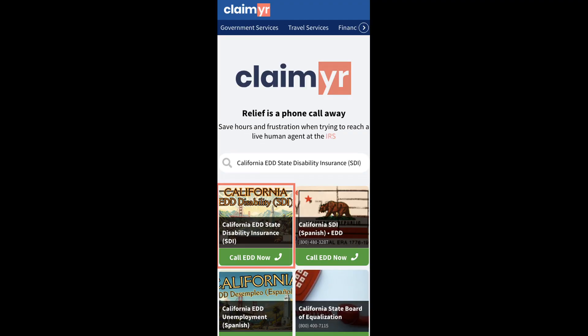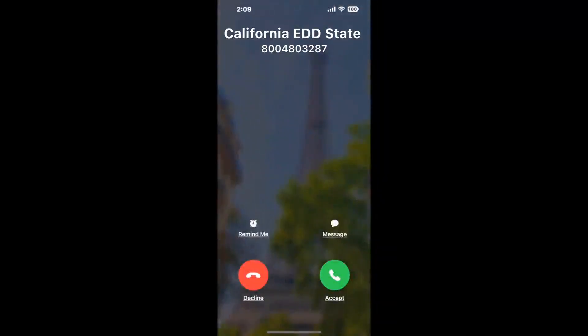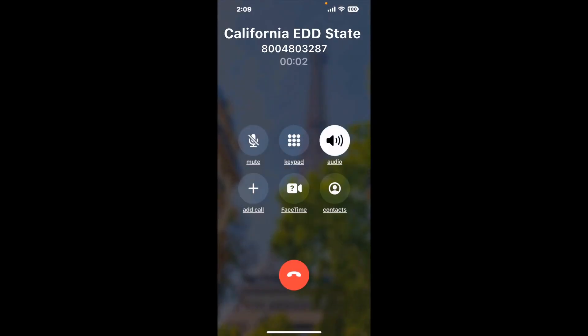Search for the California EDD's Disability Insurance SDI option. Claimr can automatically call any phone line for you and connect you directly to a human at California EDD State Disability Insurance SDI. It dials the number and stays on hold for you while it waits for an agent to take the call. When it detects an agent, it sends the call to your phone. Here is Claimr sending a call back from California EDD State Disability Insurance SDI with an actual agent on the line.